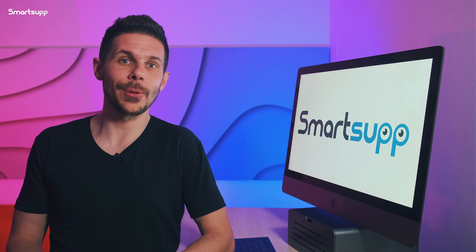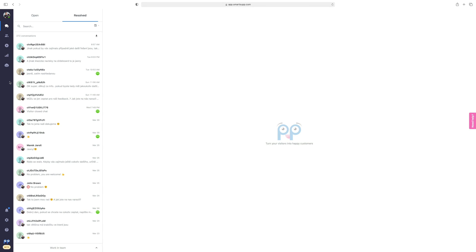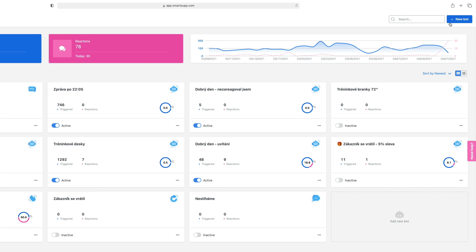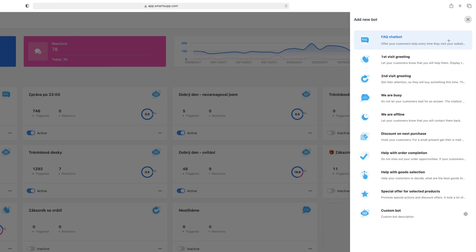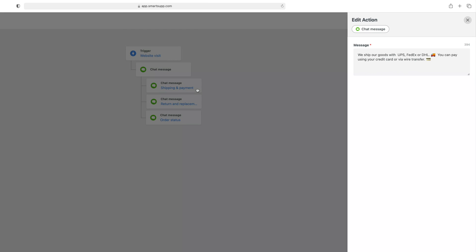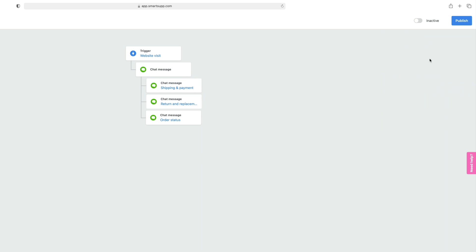So be sure to set up the FAQ chatbot — it takes just a few seconds. All you have to do is activate chatbot in your dashboard, open the chatbot garage, add a new chatbot, and then click on the option FAQ chatbot. You will see a tree-structured chart where you can set up a welcome message and FAQ questions and answers in just one click. Don't forget to save changes and that's it.